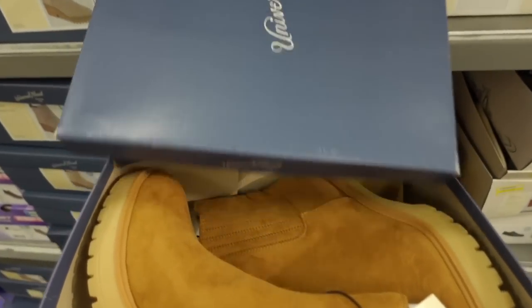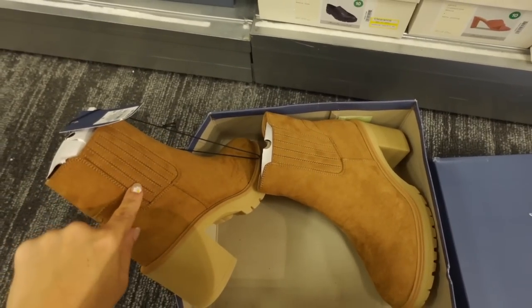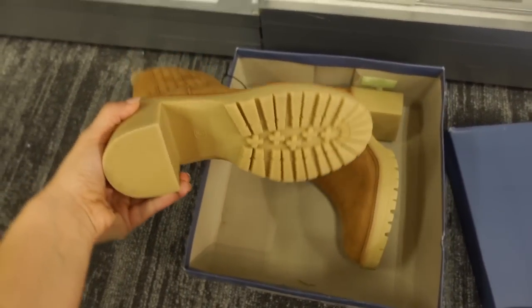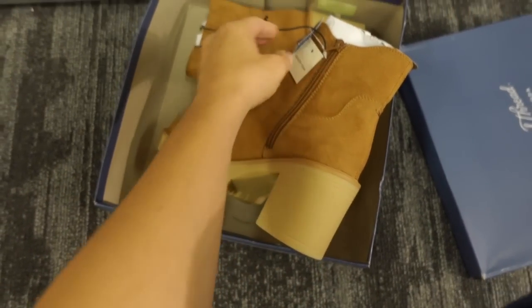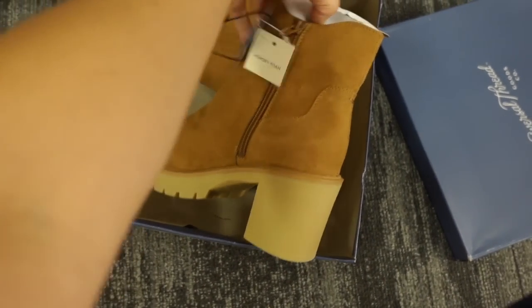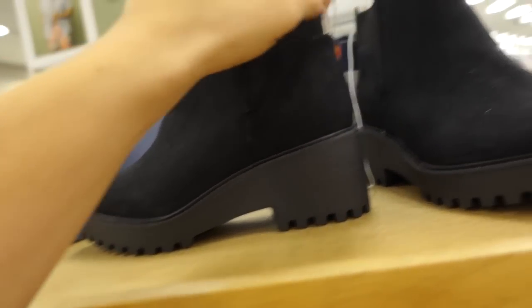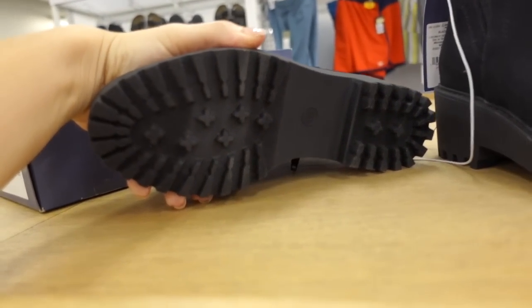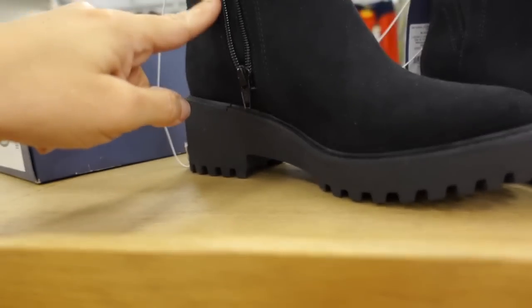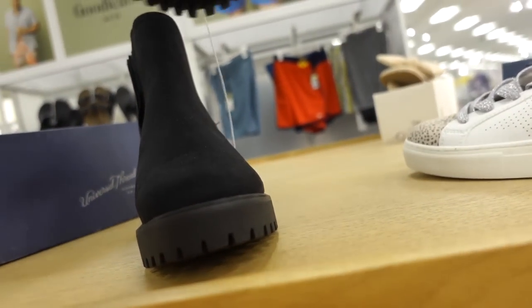Moving on to shoes — seeing a new suede boot from Universal Thread, little pleated detailing, chunky rubber heel at the bottom, rounded toe, zipper on the side — they are $39. Also seeing a new black chunky boot — we saw these in taupe with snakeskin at the bottom, back tab, rubber bottom, faux suede with zipper on the side and elastic. Probably online — I don't see a price but they'll be linked below.